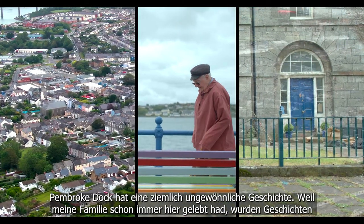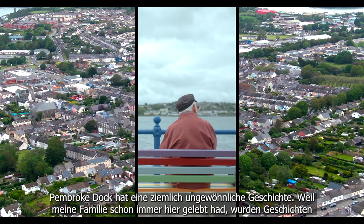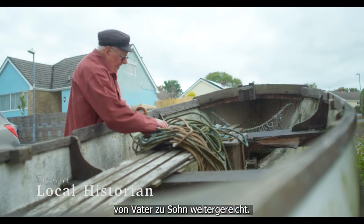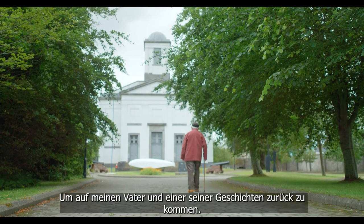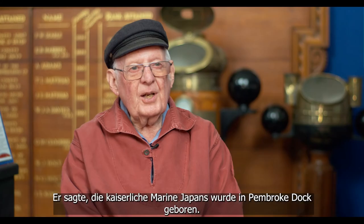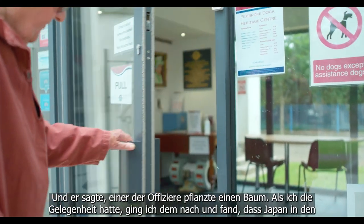Pembroke Dock has had a rather strange history. Because my family's always lived here, stories have been passed down from father to son. When I was in a position to investigate them, that's what I did. Coming back to my dad, one of the stories he told me — he said the Imperial Japanese Navy was born in Pembroke Dock. Wow!